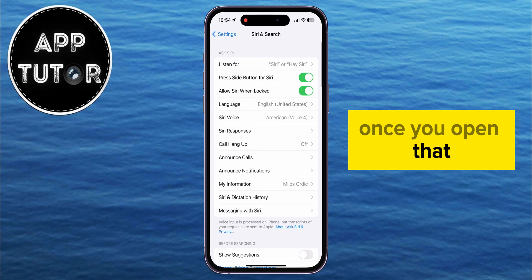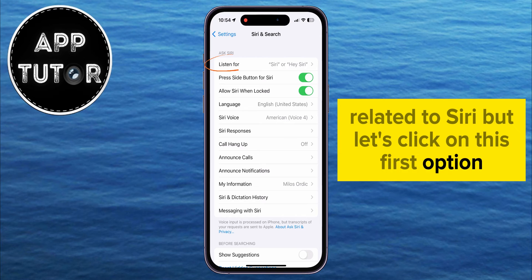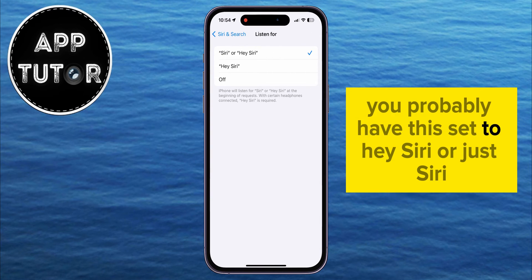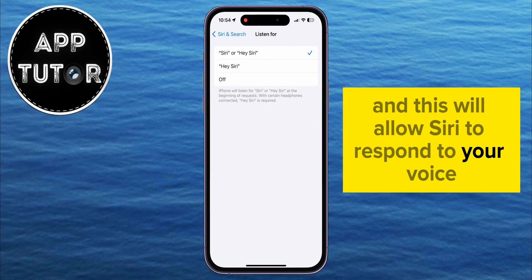Once you open that, you're going to see a couple of different options related to Siri. Let's click on this first option, which is called Listen For. You probably have this set to Hey Siri or Just Siri, and this will allow Siri to respond to your voice.